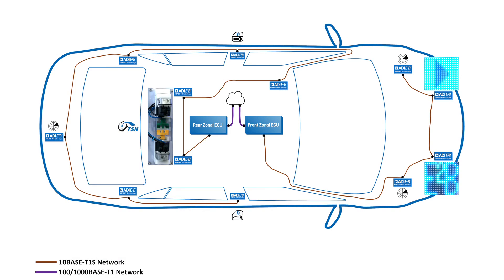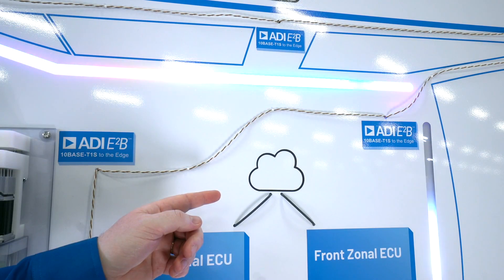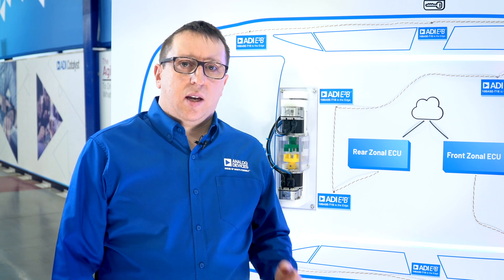In our demo today, we show real-life applications represented on our car model. Two zonal 10Base T1S networks are represented here, a front zone and a rear zone. A zonal ECU implementation consists of an E2B 10Base T1S device connected to a microcontroller via the new Open Alliance SPI interface. The zonal ECUs are then connected through the Ethernet switch back to our Surface tablet, represented here by the cloud. This showcases one of the key advantages of moving to an all-Ethernet network, removing the need to add gateways in the zonal ECU, which would be required if using legacy networks like CAN, LIN, etc.